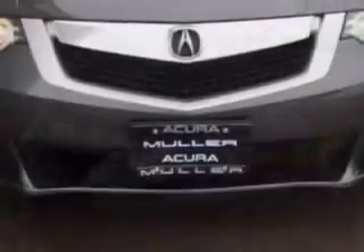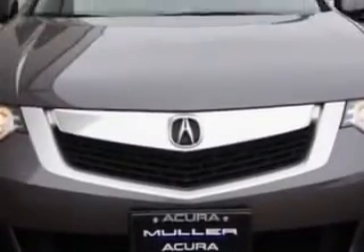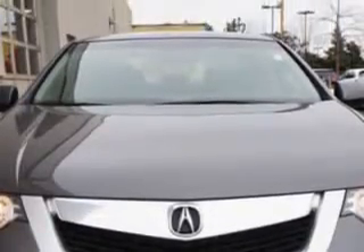Imagine driving this polished metallic 2009 Acura TSX, equipped with a 4-cylinder engine and an automatic transmission. Enjoy an impressive 30 miles to the gallon on this great car.